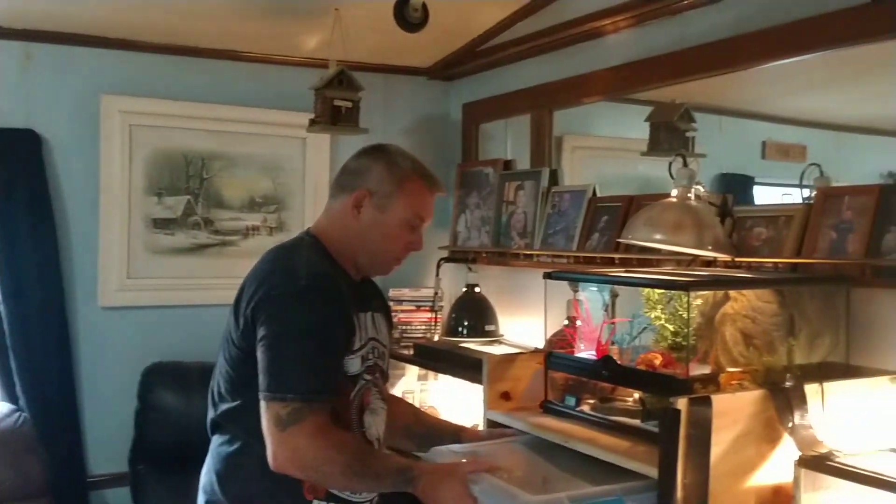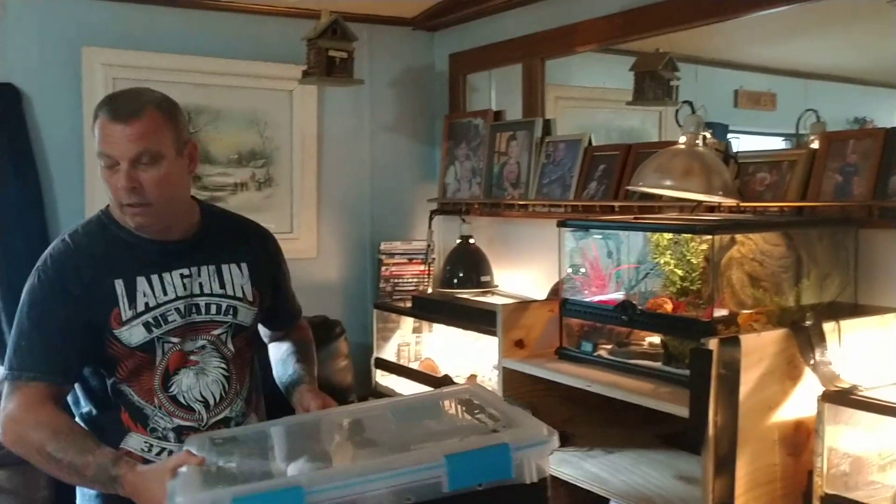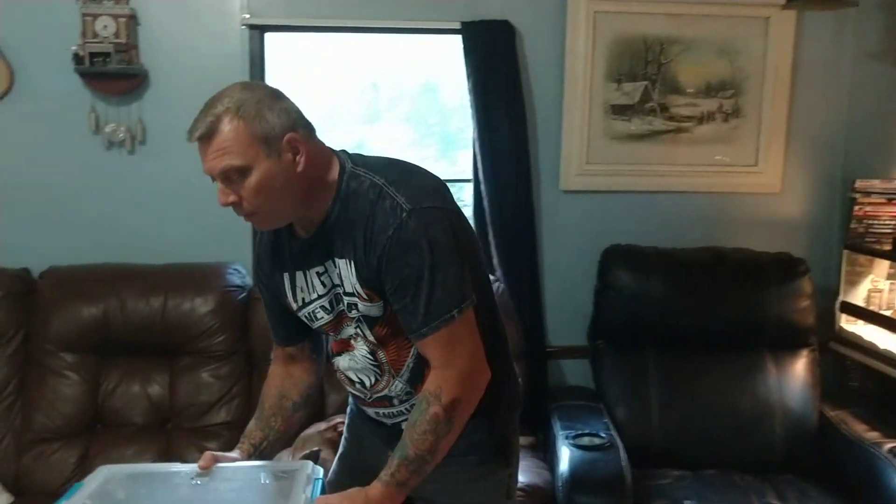I'd like to share a few of my snakes with you, do a little update for those of you that have watched before. This is Callie, my Coral Glow Pastel.